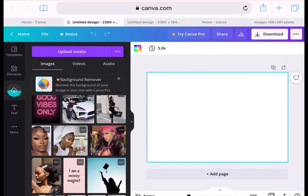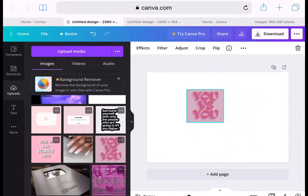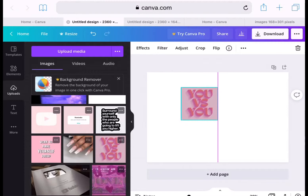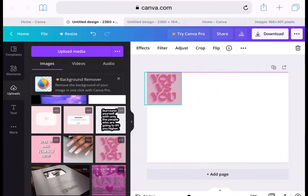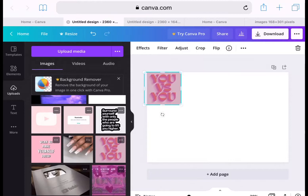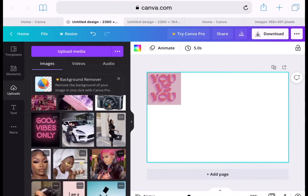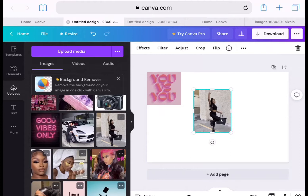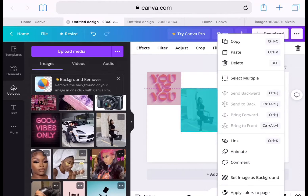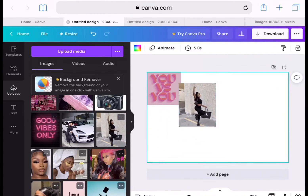The first image I chose is this cute pink 'you versus you' photo, because I am my biggest competitor — I try to push myself and be hard on myself so I can be better. Next I'm scrolling down to pick a black girl who is very cute, very carefree and living free, and that's exactly how I want to be this year in 2022.